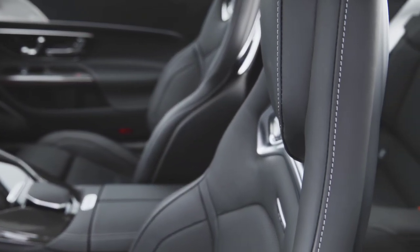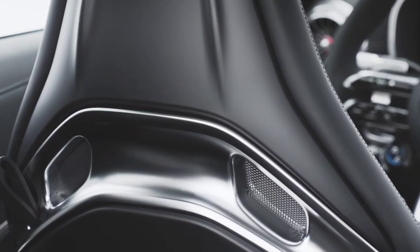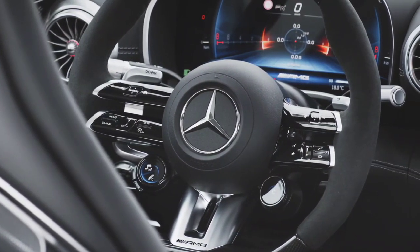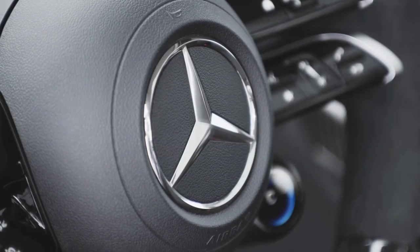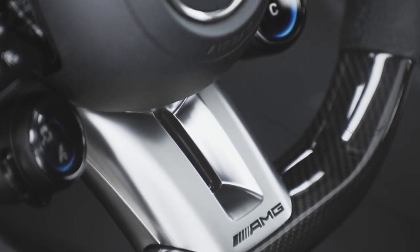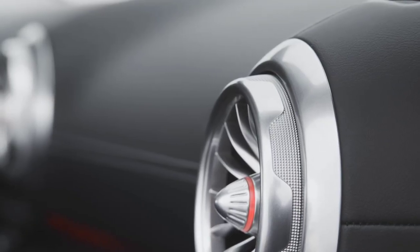The damping feels more sophisticated and more controlled, giving a more stable platform to inspire more confidence. In the PDCC's standard setting it's mostly comfortable and compliant, but it still thumps over bumps a little. With the active roll engaged it feels flatter through faster bends and more rigidly controlled, but not as compliant.